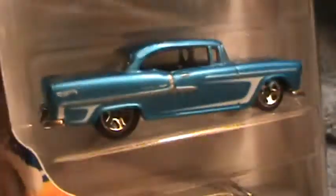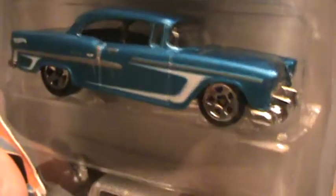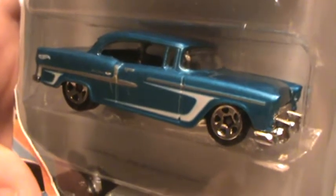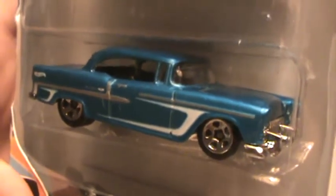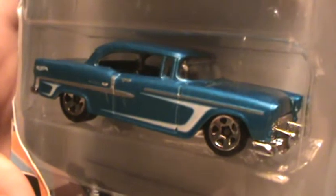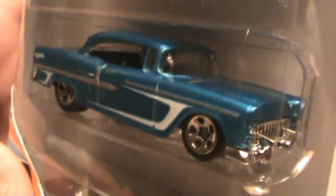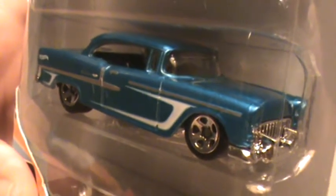Chrome bottom there — plastic, that is. She's pretty just like that. Nice.